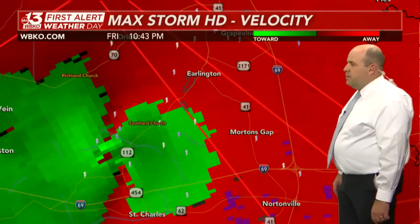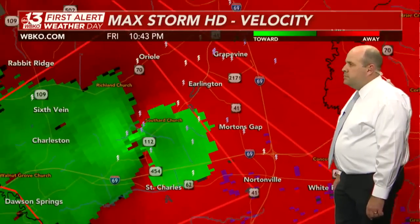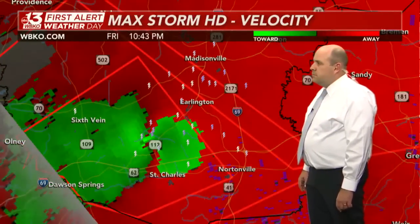Morton's Gap, you need to take cover immediately. Do not joke around with this storm. This has produced major damage for folks just to the west of the WBKO viewing area, and it's making its way to the north and east — a very fast-moving tornado as well.